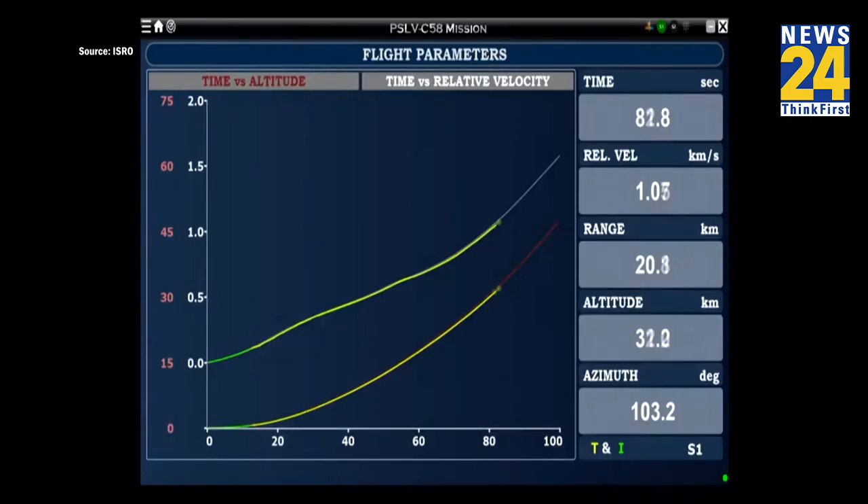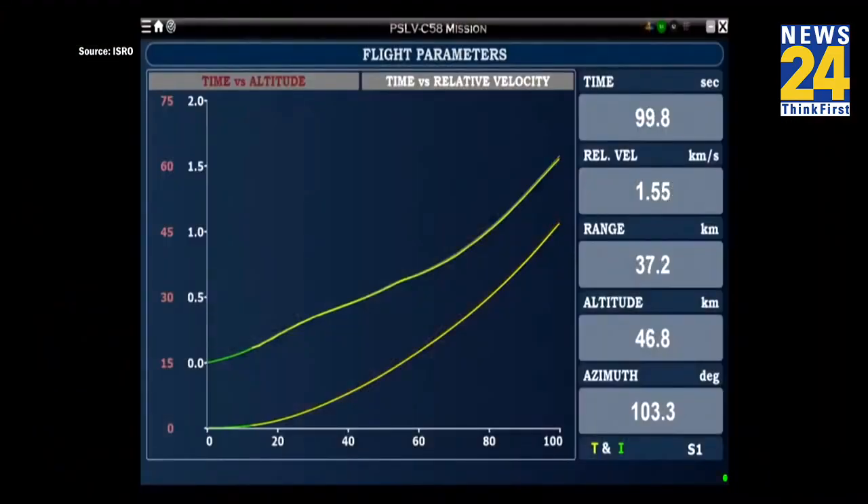This time yarns have been separated. Charge tracking station currently tracking the flight. Ground lead strap-ons separated. Presently the core S139 motor alone thrusting. The strap-ons have been separated.